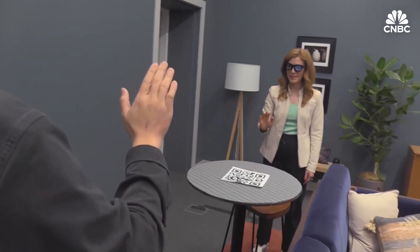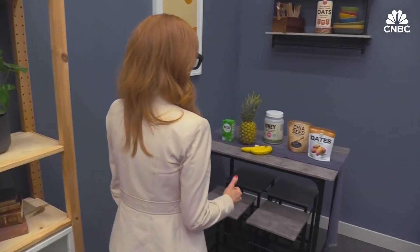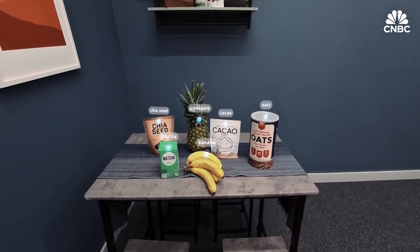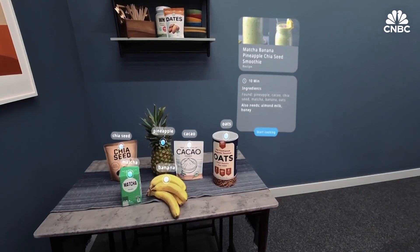I scanned a QR code with the glasses to set up a game, then played Pong with an Orion developer. I used the glasses to scan a set of ingredients and get a recipe for a smoothie. And I could use the browser inside the glasses to pull up an interview that I did on CNBC.com.